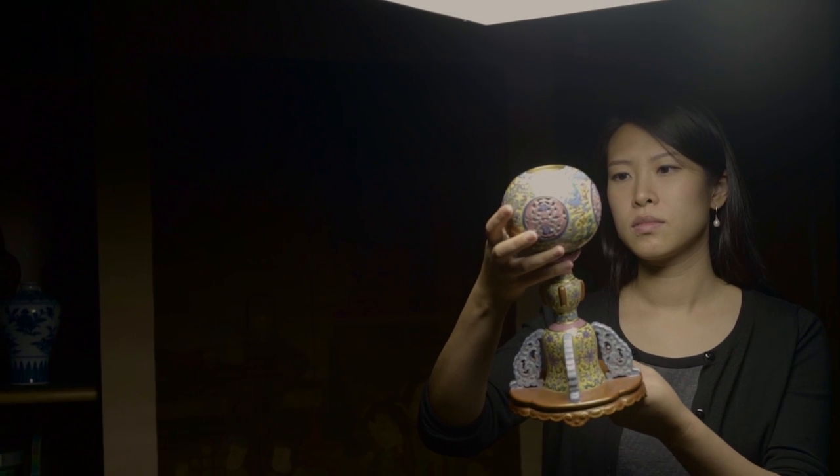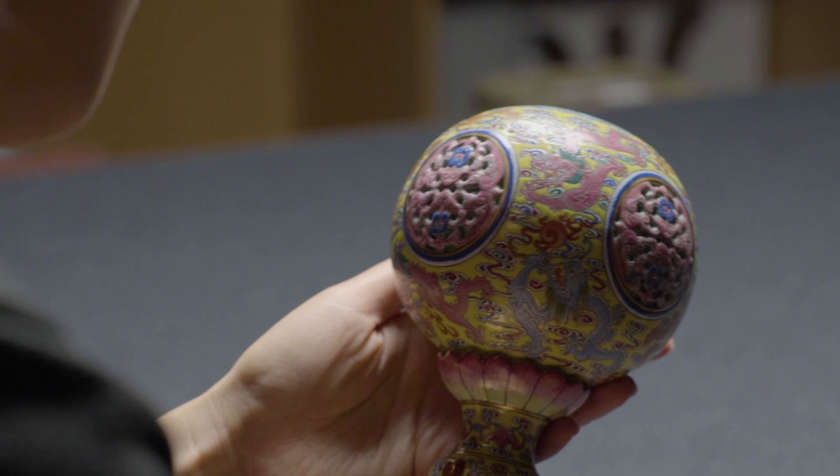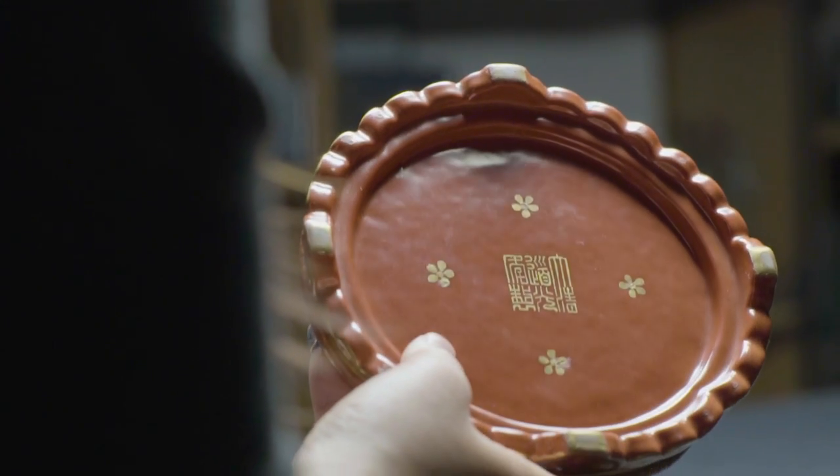This very fascinating object was bought from a country house sale in the 1950s. It was kept in a house in the north of Wales for over 50 years, and it was used as a lamp all that time.